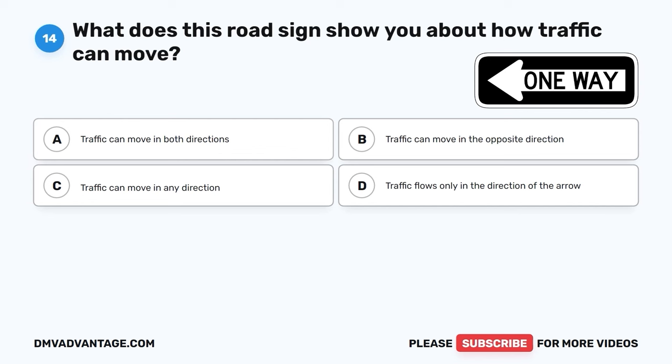The correct answer is B, bicycle crossing. This road sign means that you should be careful because you might come across people riding bicycles on the road. It helps keep everyone safe and aware of others using the road.